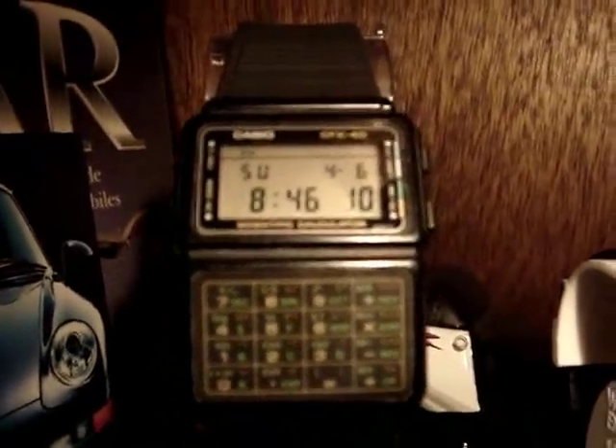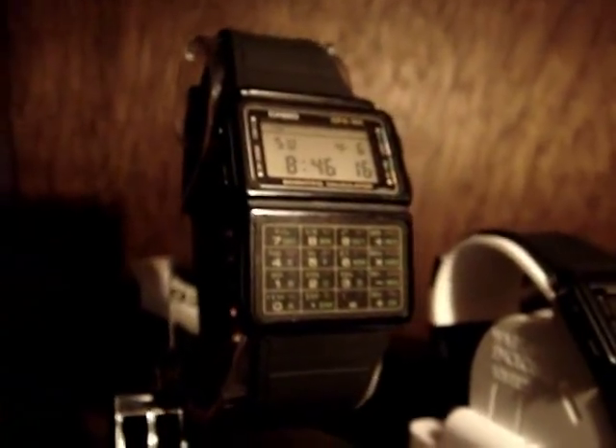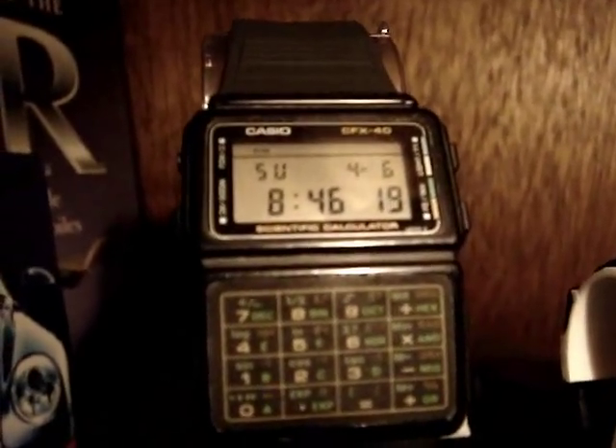This first one is a mint condition, fully functional CFX 40 and everything about it is absolutely brand new and never used. The membrane is in perfect condition.